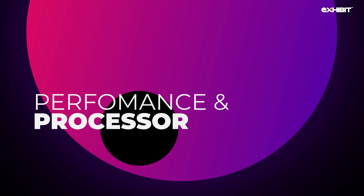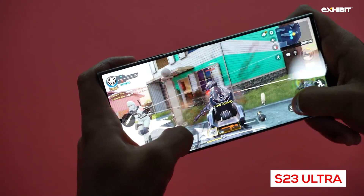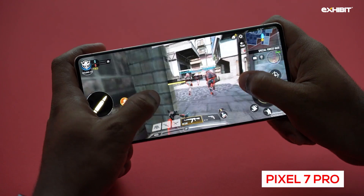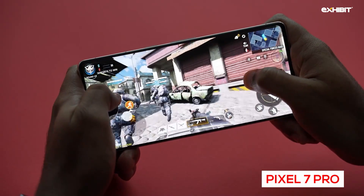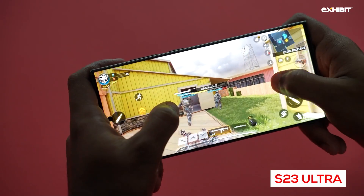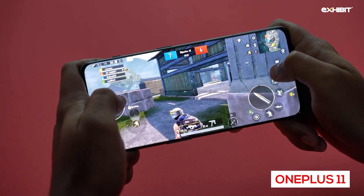The Snapdragon 8 Gen 2 is finally catching up with Apple's processing power. Both the Samsung Galaxy S23 Ultra and the OnePlus 11 eat up any task thrown at them. Gaming at the highest fidelity is no problem for both phones, but the Pixel 7 Pro struggles on max graphics settings with considerable frame drops, and demanding titles will struggle on the Pixel 7 Pro. We set a tie for the Samsung Galaxy S23 Ultra and the OnePlus 11 regarding sheer flagship performance, as regular tasks and demanding downloads were not an issue on either device.